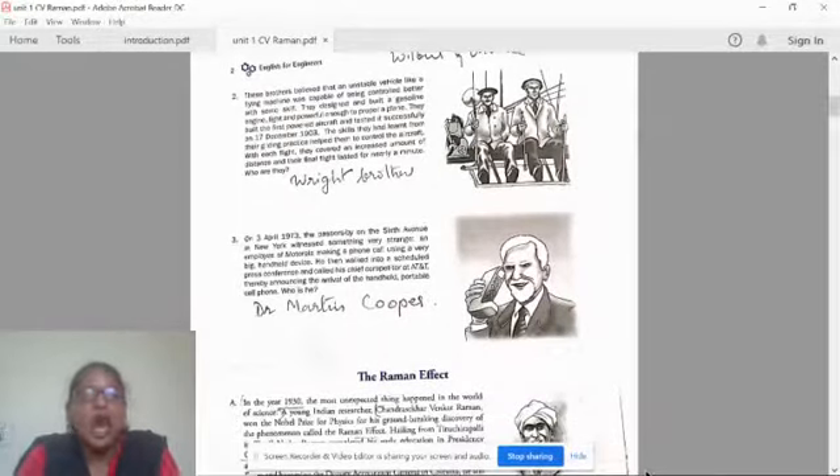Coming to the third one: on 3rd April 1973, passers-by on 6th Avenue in New York witnessed something very strange — an employee of Motorola making a phone call using a very big handheld device. He then walked into a scheduled press conference and called his chief competitor at AT&T, thereby announcing the arrival of the handheld portable cell phone. The first handheld portable cell phone was invented by Dr. Martin Cooper. These are the three inventors given as the warm-up activity before we start the lesson on the Raman Effect.